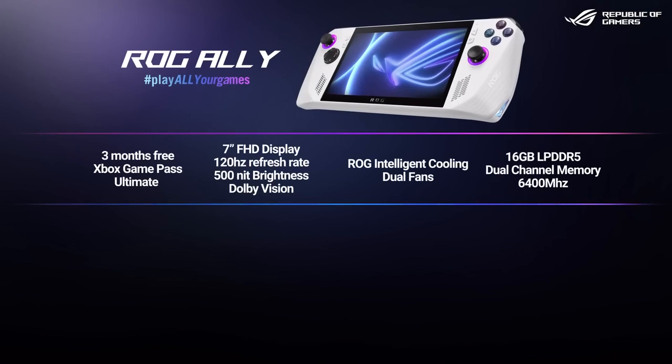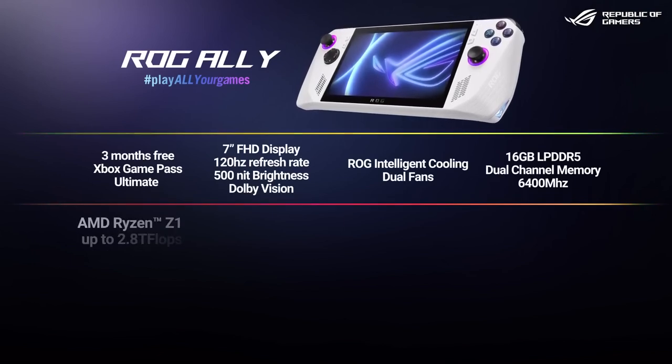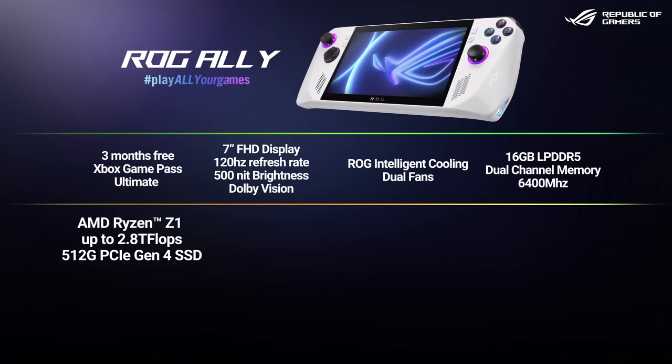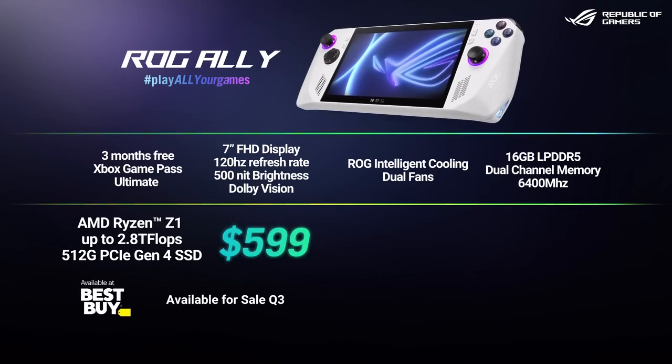And you want to know the price? We are excited to announce that ROG Ally with a Ryzen Z1 with 512GB of storage will be coming soon to Best Buy for only $599. It will ship in Q3.